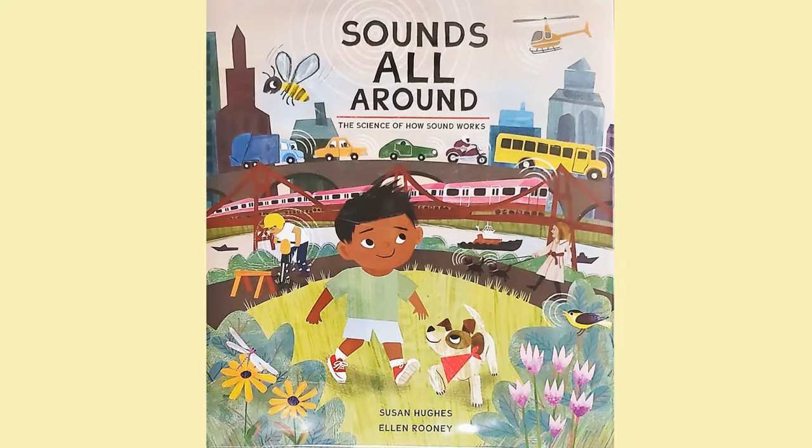Hey all my friends. Welcome back to Tuesday with Tasha. How many of you like science and science experiments? Well, today's book is a little sciency because it's all about sound. It's called Sounds All Around: The Science of How Sound Works, written by Susan Hughes and illustrated by Ellen Rooney.